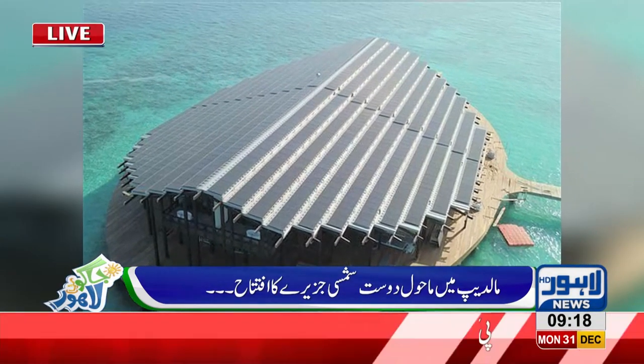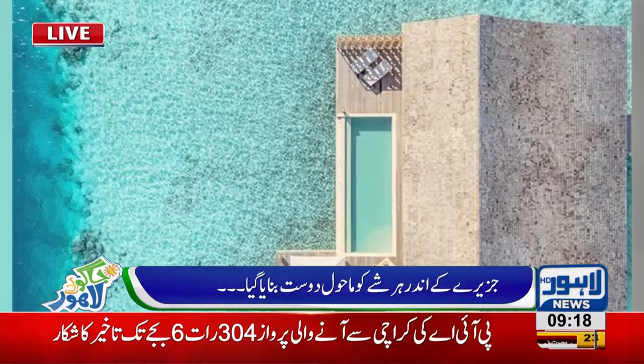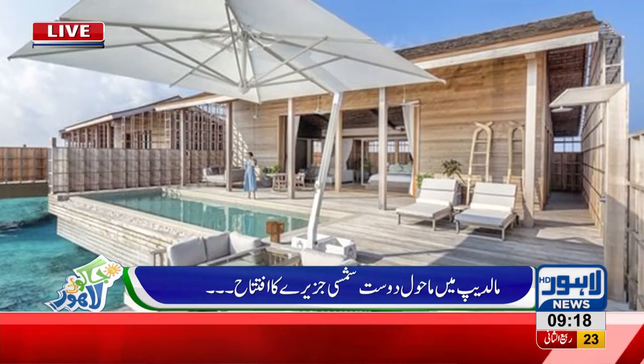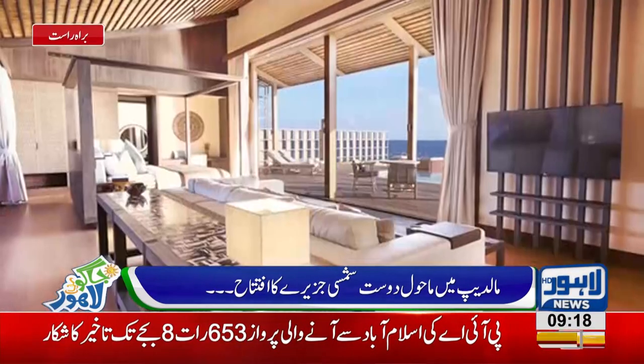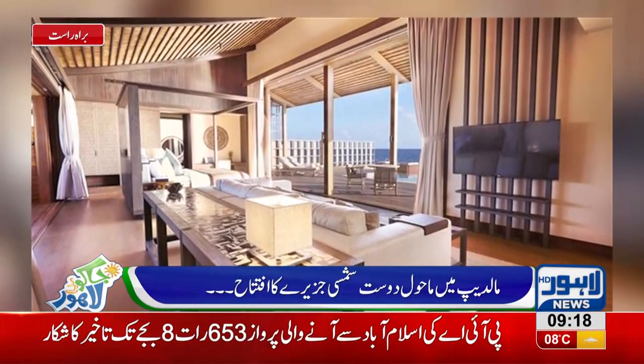These are the solar panels. In their space, there is natural light. There is a whole view of the sea. This hotel will be a great destination for Maldives tourism.